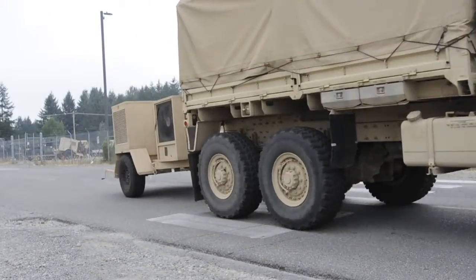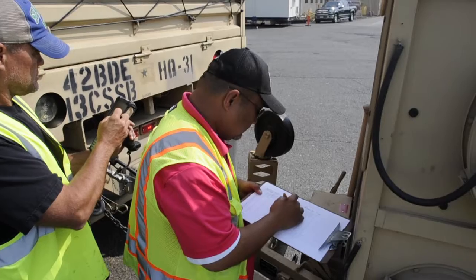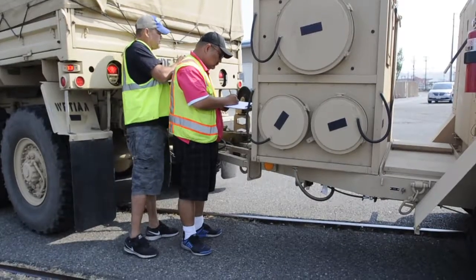With 1,900 pieces of equipment — including wheeled vehicles, track vehicles, and shipping containers — being loaded onto two separate ships, it's no easy task.